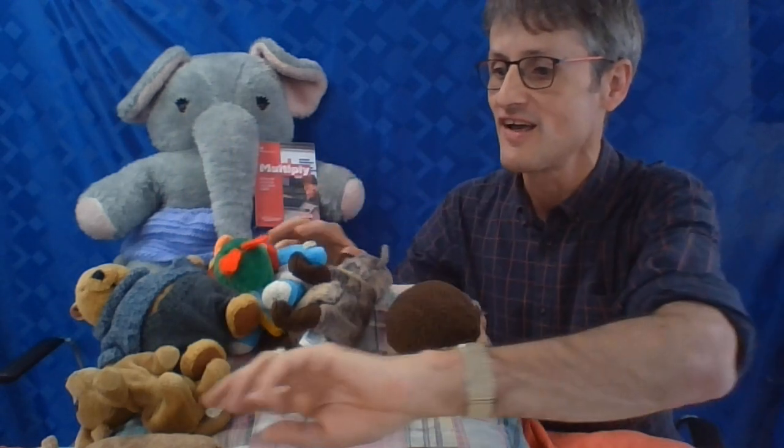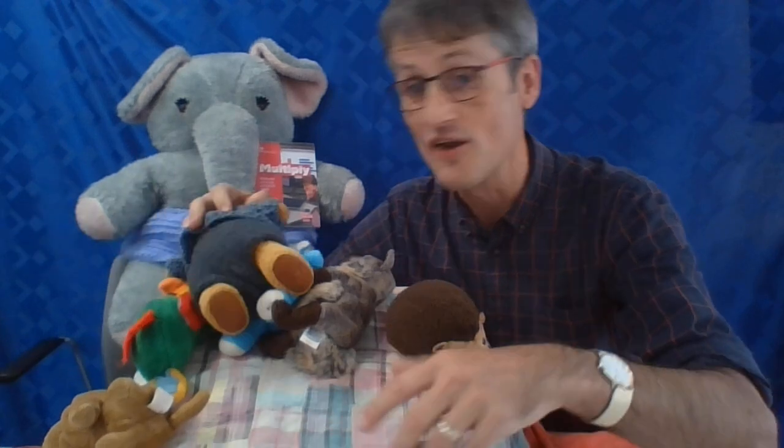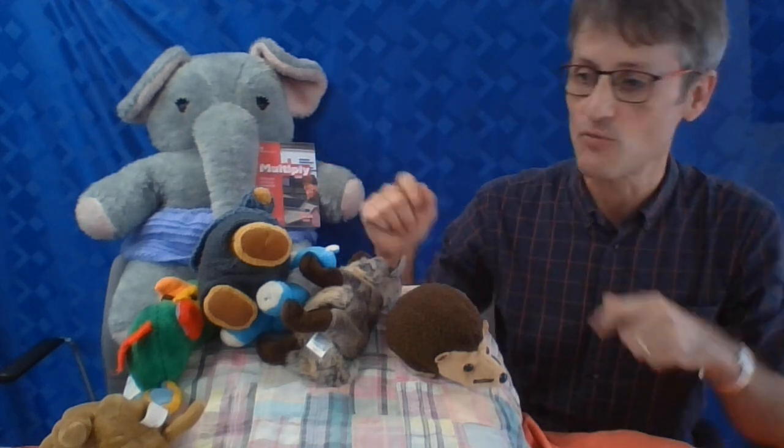There were seven in the bed and the little one said, 'Roll over, roll over!' So they all rolled over and one fell out. He hit the floor and gave a shout. Please remember to tie a knot in your pyjamas — single beds are only made for one! Two, three, four, five, six...